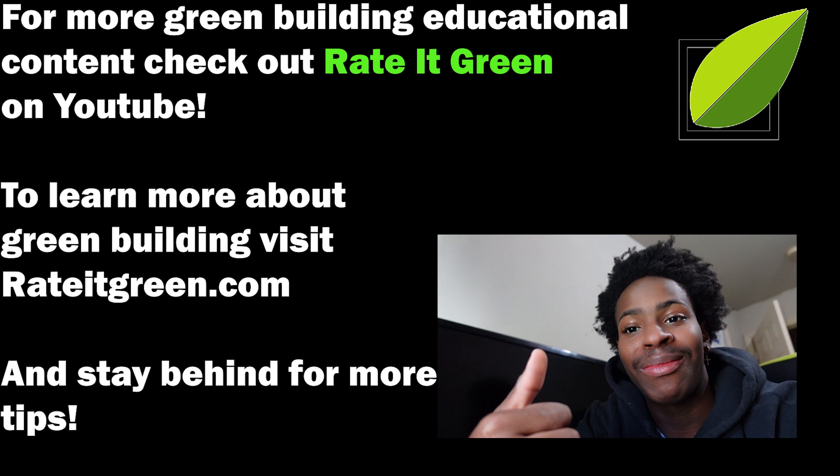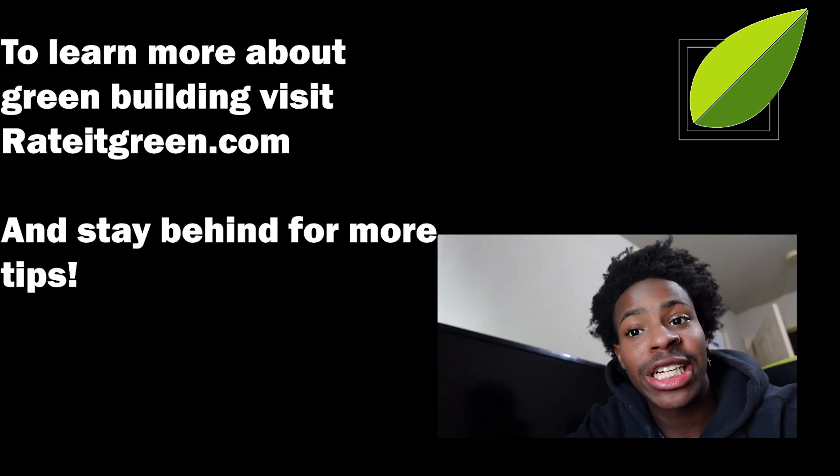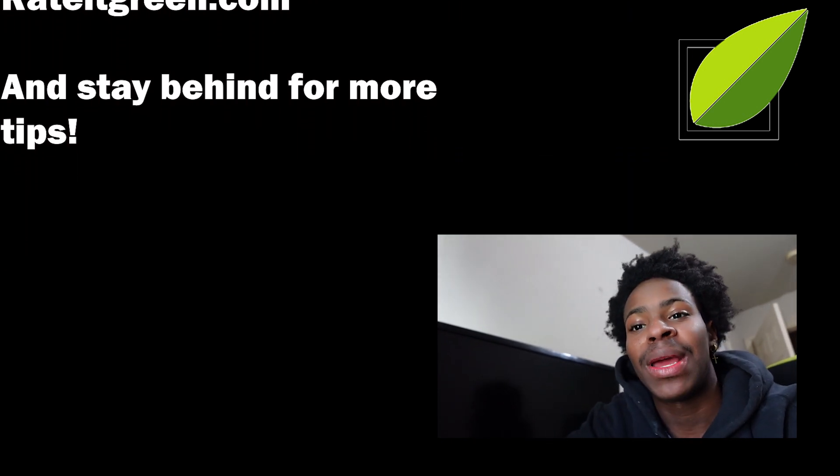Big shout out to Rated Green for giving me the opportunity to do this tour, teaching me more about green building, and being a partner for this video. Thank you and see you next time.